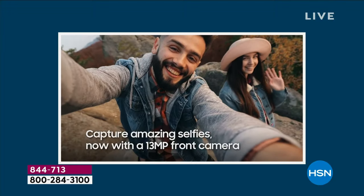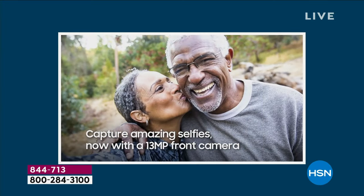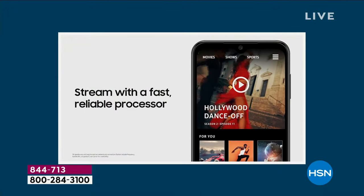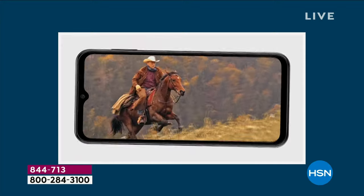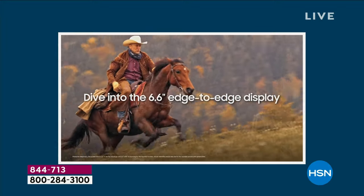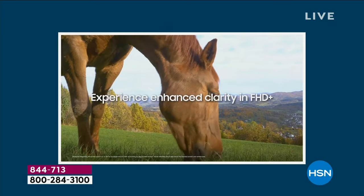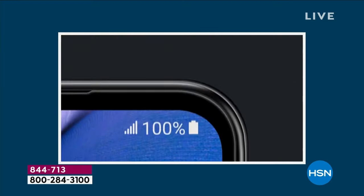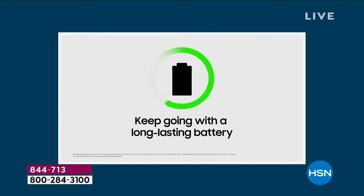It does have beauty mode — I love that it smooths your skin. People tell me all the time I look a lot younger in my photos. You can shoot 1080p high-definition video at 30 frames per second. You would typically need an upgraded camera or a camcorder to do that, not when you have this phone. Gorgeous pictures, gorgeous video, two-day battery life.